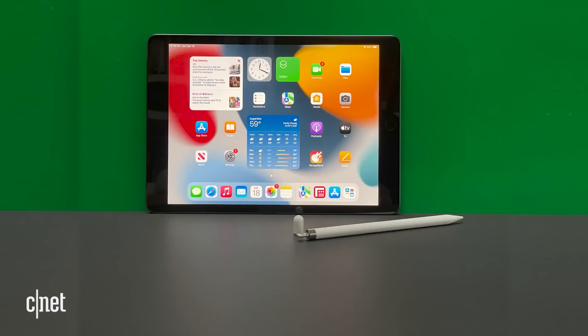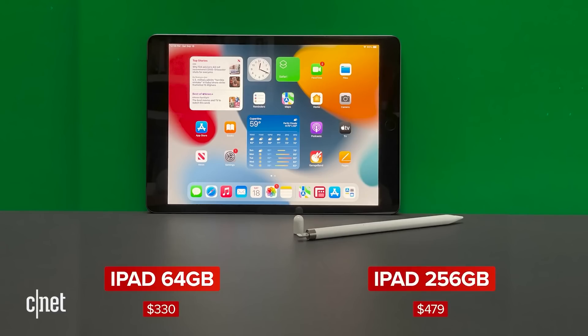Compare that to the entry-level iPad at $330. Maybe you want the one with a little more storage for $480, then add an accessory or two — that's a much more affordable proposition.